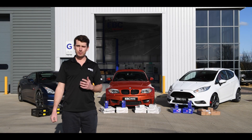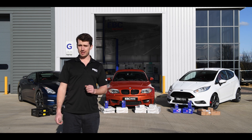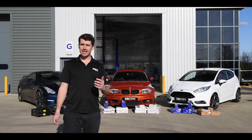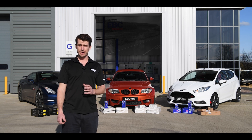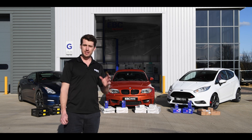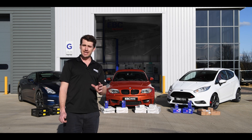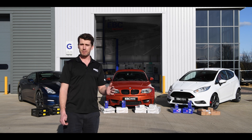You hear a lot about people fitting aftermarket brakes and performance brake products to increase the braking capacity of their car, but how much of a difference does fitting aftermarket products actually make? What we're going to show you here is exactly how EBC pads and discs perform compared to original equipment parts.